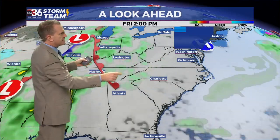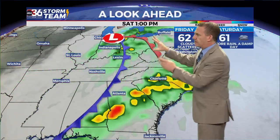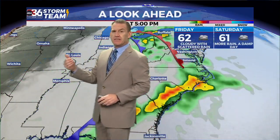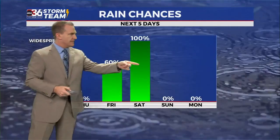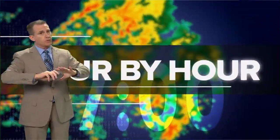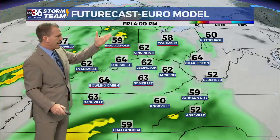Looking ahead, we get a break tomorrow and then here comes the next system — one wave on Friday with scattered rain, and then the main rain player on Saturday. That's going to mean additional rainfall over those two days. Saturday looks like widespread rain chances as that low tracks right through, but after that we dry out for a little while.